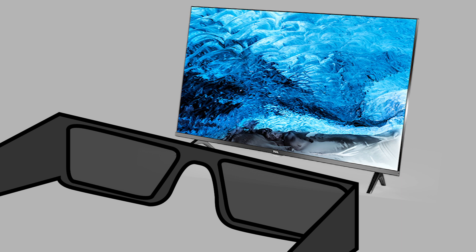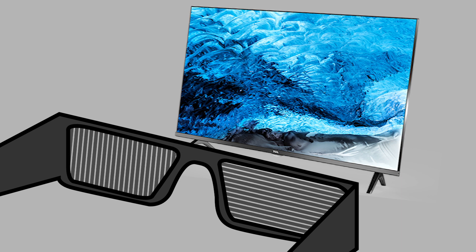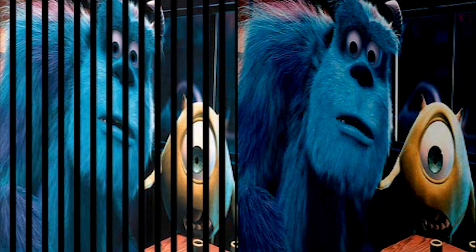Each lens has tiny little blinds, like the ones you may have on your windows. These blinds direct the light into facing a certain way. One of the lenses directs light up and down, or vertically, and the other directs light left and right, or horizontally. You're actually seeing two movies — one vertical and one horizontal — but each eye gets a different movie, so you get 3D.